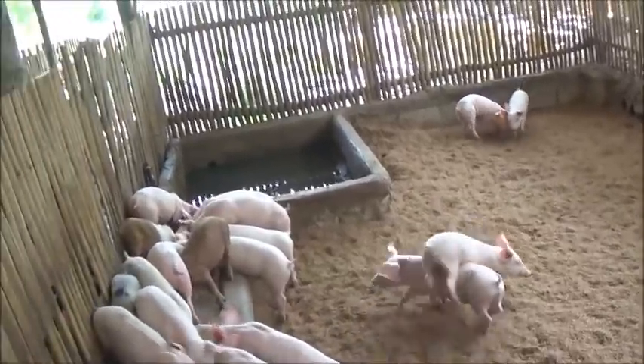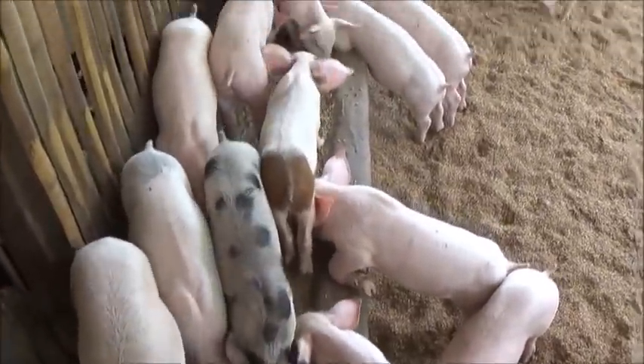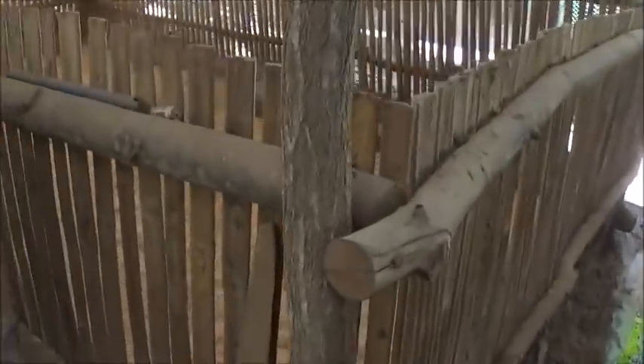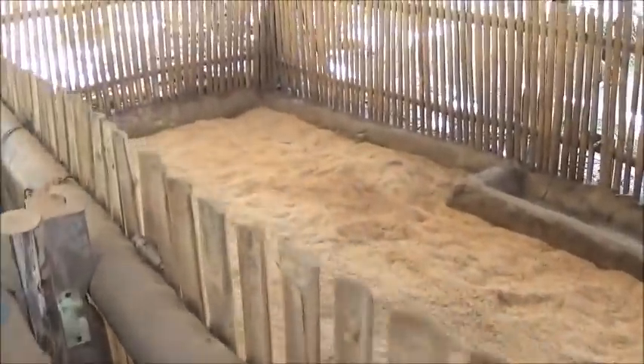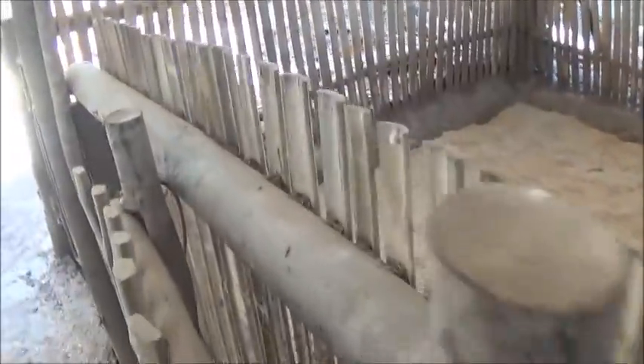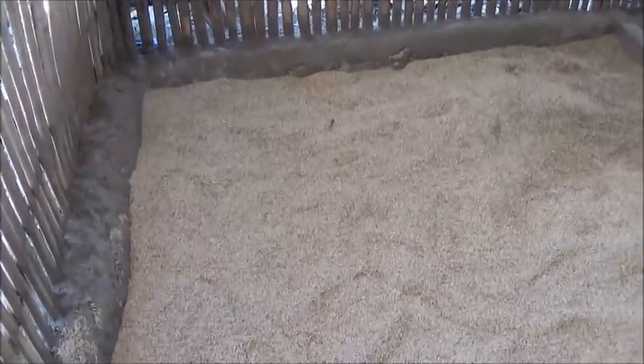Hello everyone, welcome to Foreigner Farming in the Philippines. It's feeding time and these guys are hard at it. Gina and I were talking about moving piglets around — there are 40 piglets due to be weaned. We put 22 sacks of rice hulls in this pen to build it up high enough so they can easily reach the drinkers and get into the feeder.